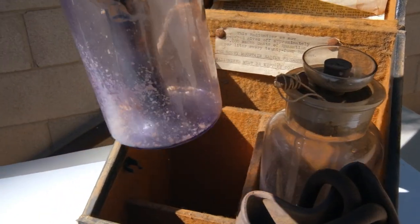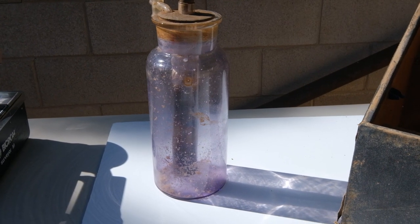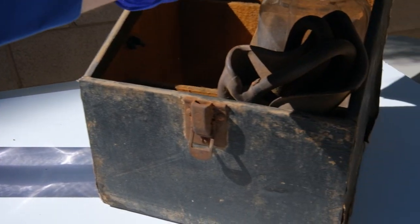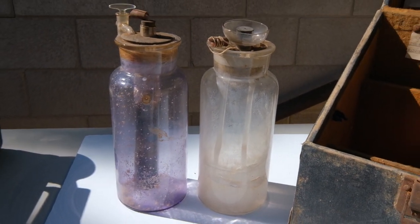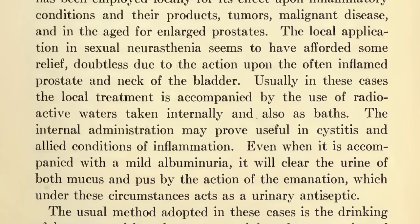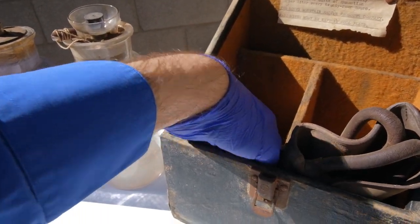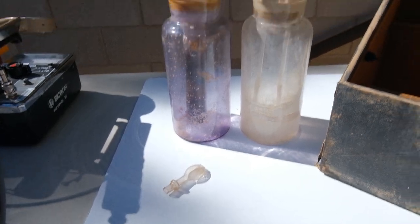The basic idea is you had a container of radium — that would be the one here on the left. You would blow air through it where it would pick up radon, which is the decayed daughter of your radium. And then you would blow that air into another container that had your drinking water in it. Then you would drink this to some uncertain health benefit. In fact, we now know there is no health benefit to drinking or eating radioactive material.